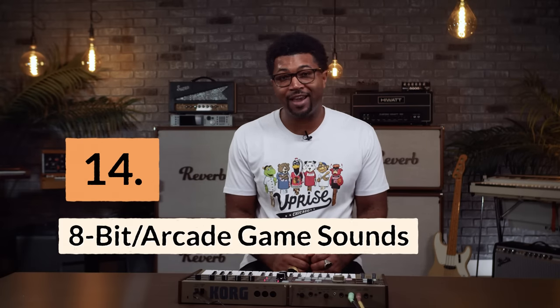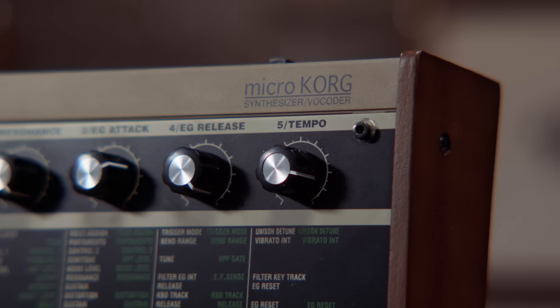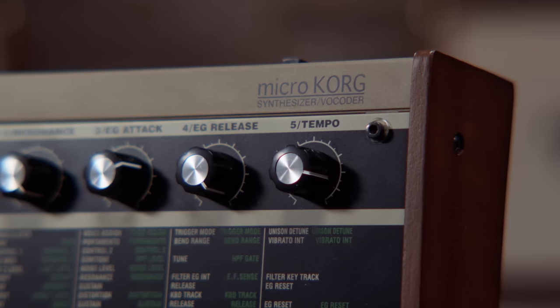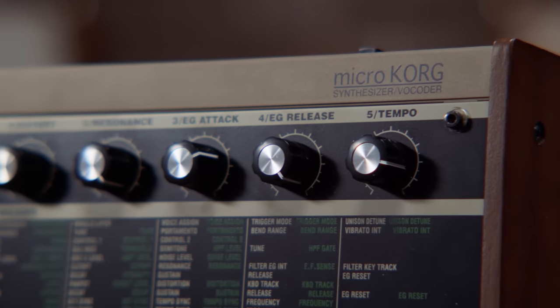Reason fourteen: it's great for 8-bit arcade game sounds. The design of the MicroKorg is very reminiscent of early video game systems, so naturally the synth excels at making old-school video game sounds.